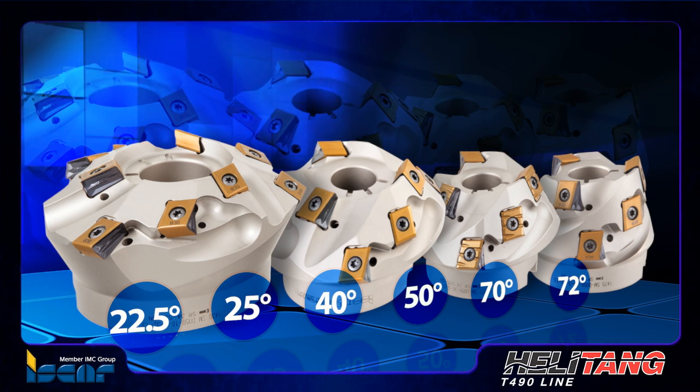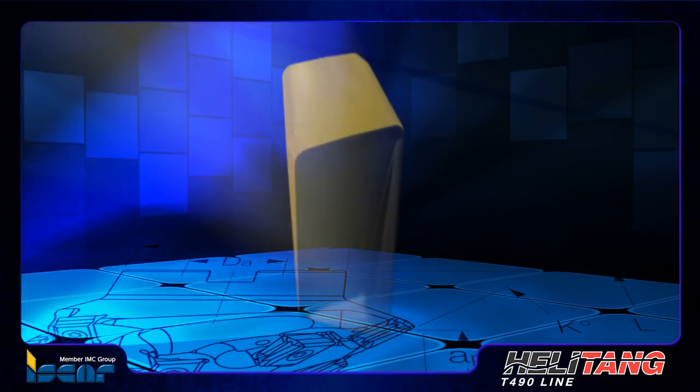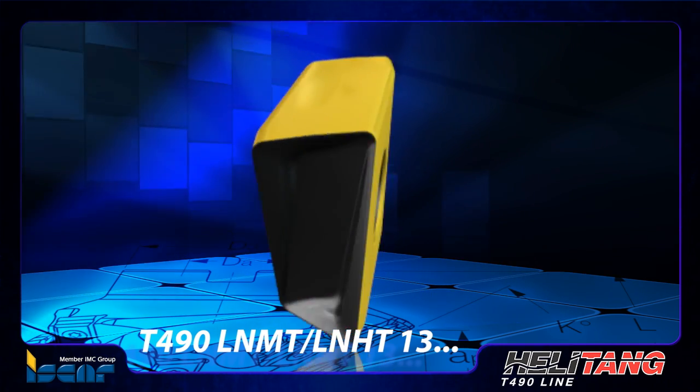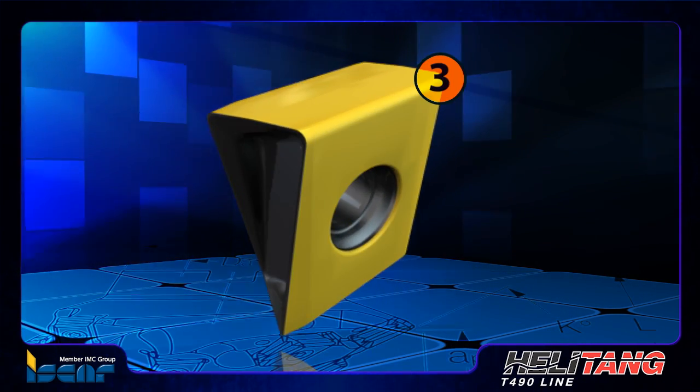40, 50, 70, 72 and 75 degree approach angles. All of the new tools carry the highly effective T490 LNMT LNHT13 tangentially clamped inserts with four helical 13 millimeter long cutting edges.